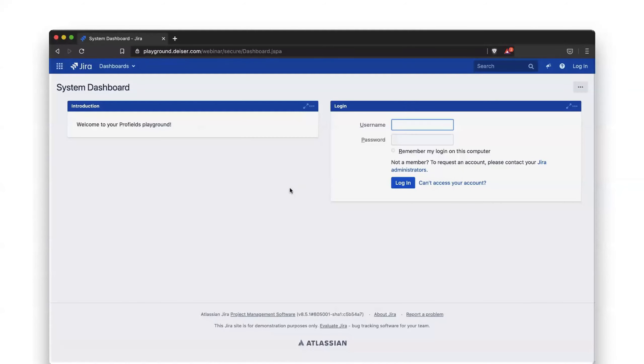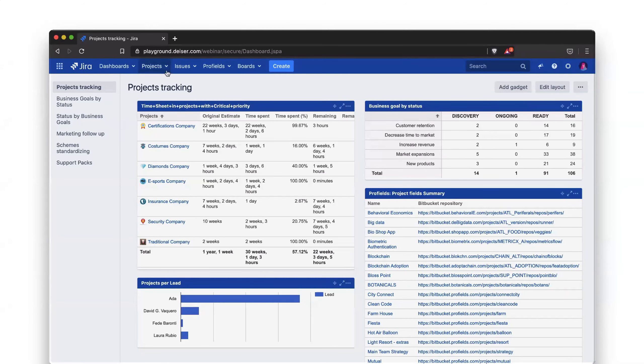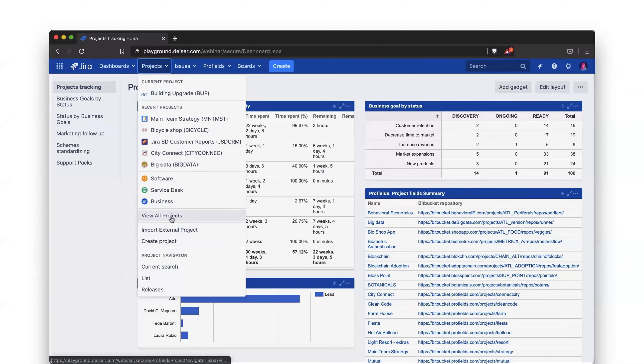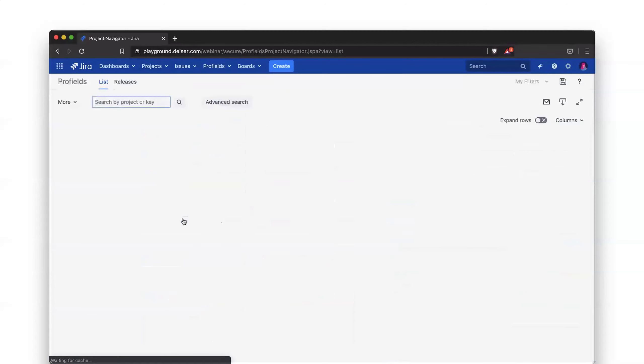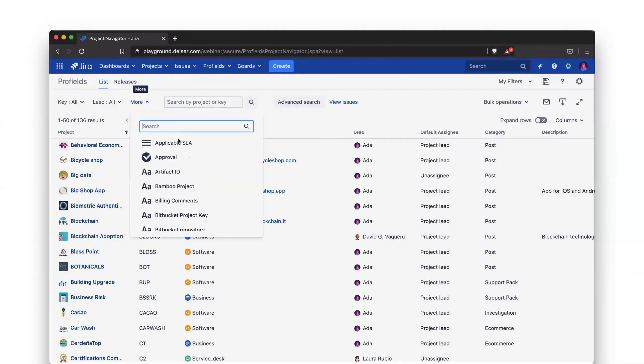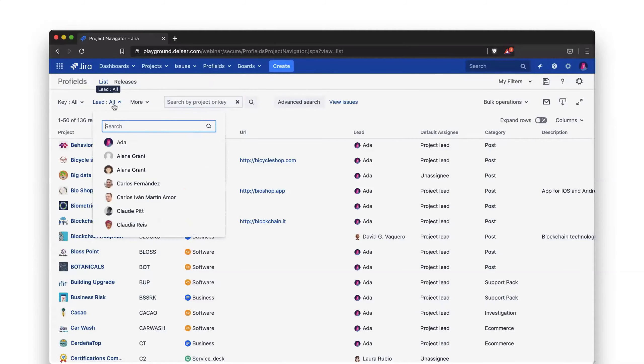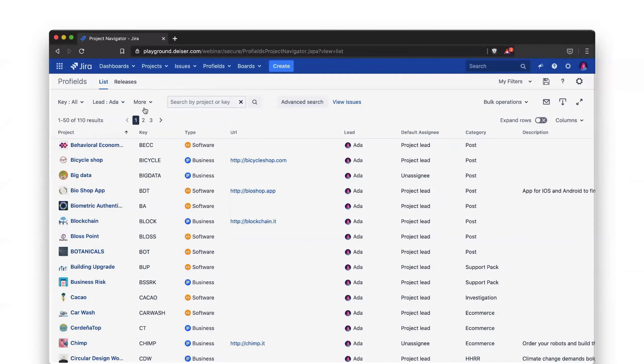Let's start with the demo. For this demo, we're going to be Ada — she's a project lead. We'll enter JIRA as Ada. All the gadgets on the dashboard are Profield gadgets focused on projects. Now we're going to go into the project tab. You've got either your projects or the different lists to display your project data. Profield improves the user experience when it comes to project navigation: you can search by custom properties, do advanced search, or basic search the same way you would in JIRA.